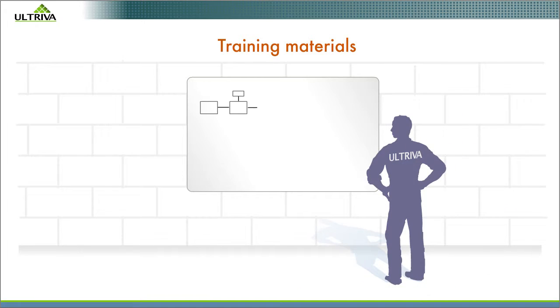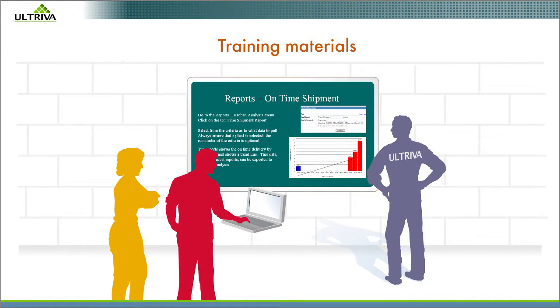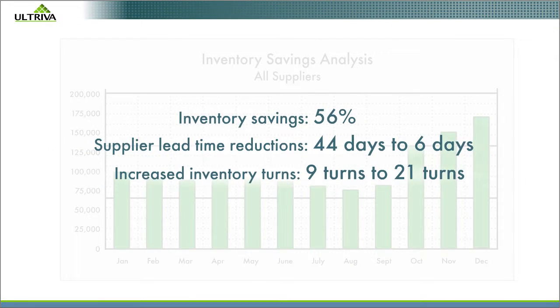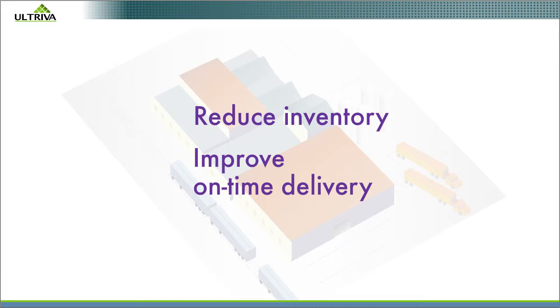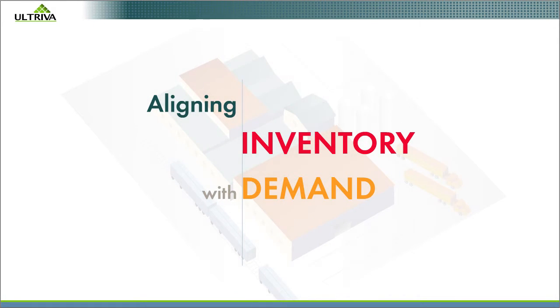Altriva's lean manufacturing experts will train your people and help you implement your new lean processes. In less than a month, you'll be tracking hard dollar savings. These manufacturers are using Altriva Electronic Kanban now to reduce inventory and improve on-time delivery by aligning inventory with demand.